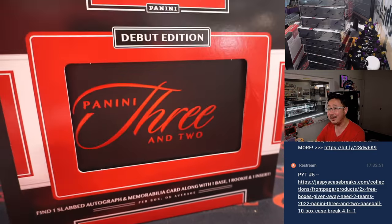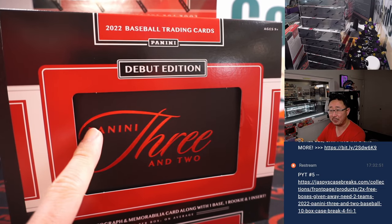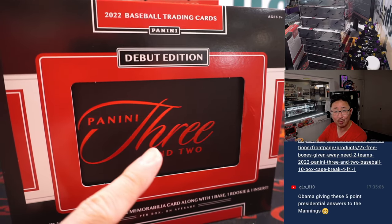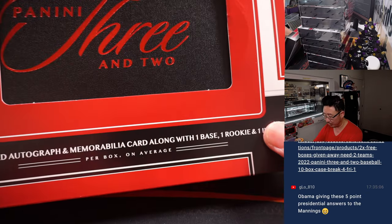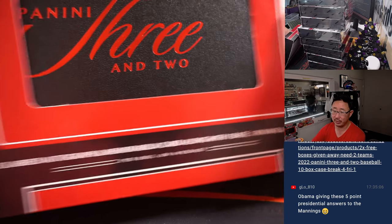It is the debut edition. You've seen Panini 1 football, Panini 1 and 1 basketball, and now Panini 3 and 2 Baseball. Each box has a slabbed autograph, memorabilia card, 1 base, 1 rookie, and 1 insert.